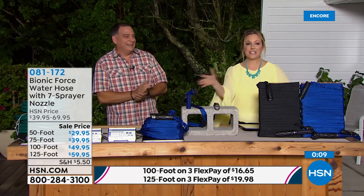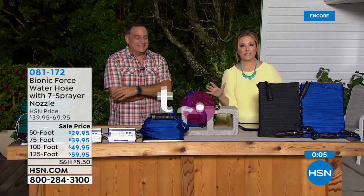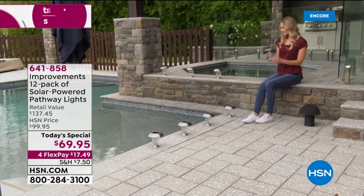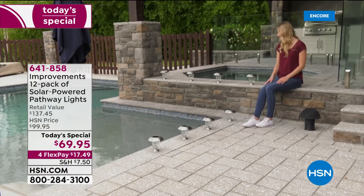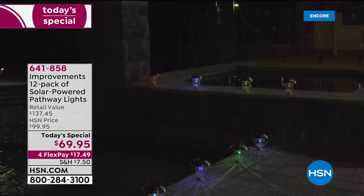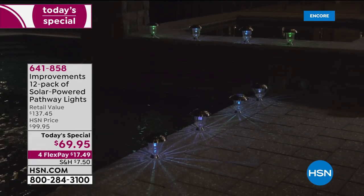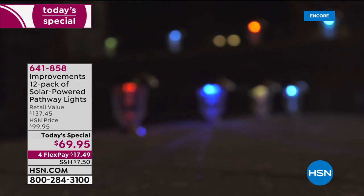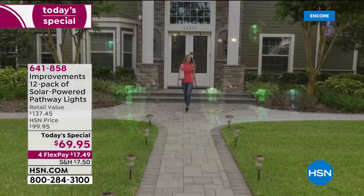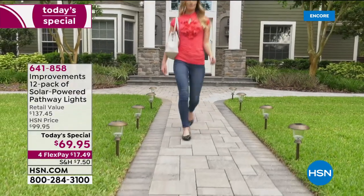Reminder of the today's special if you're just tuning in: from Improvements, we have a dozen beautiful solar pathway lights. Item number 641-858, four flex pay of $17.49. Each one has a little switch to go from warm white to color changing — so during the holidays, just flip the switch instead of putting up a whole bunch of lights.